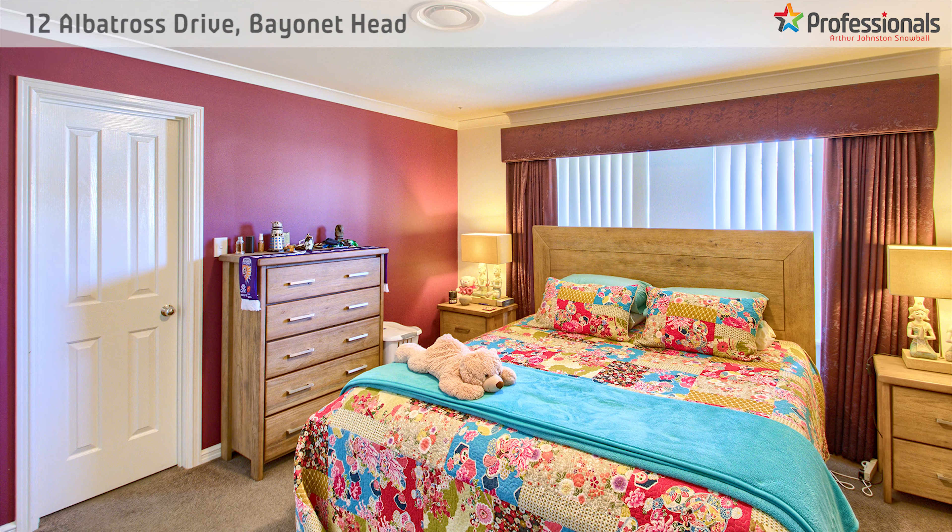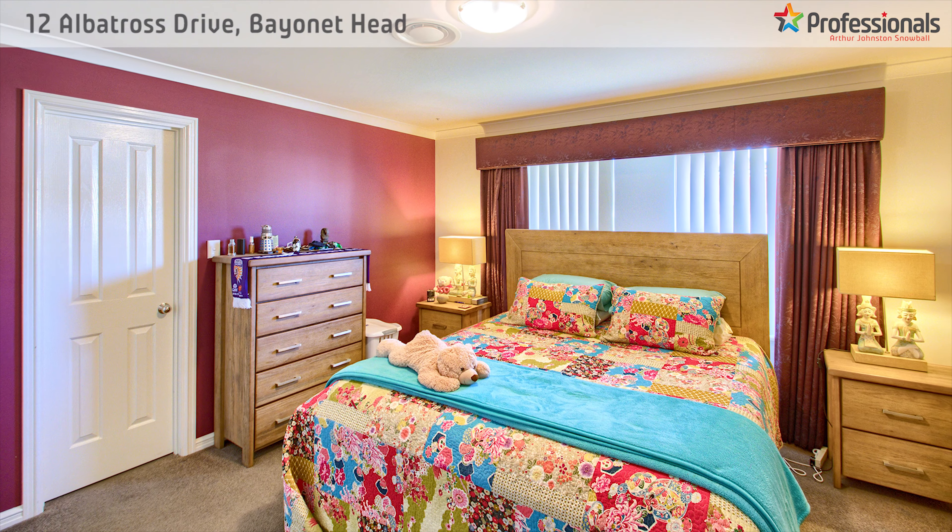From the entry hall leads to the lovely master room with walk-in robe and ensuite.